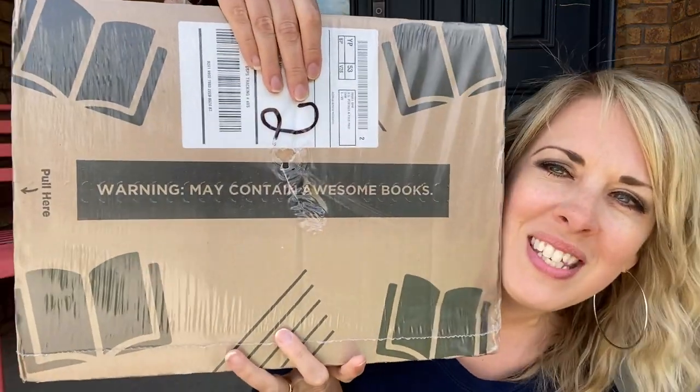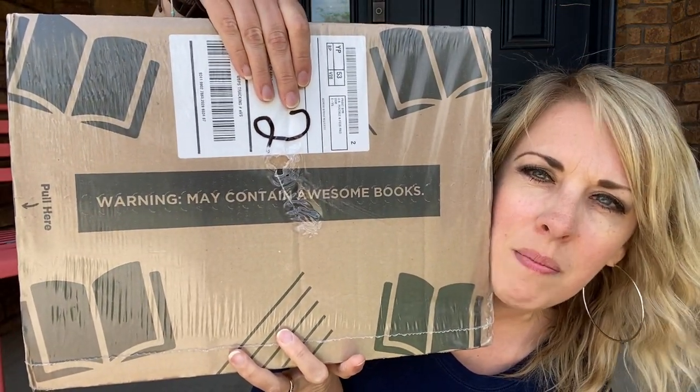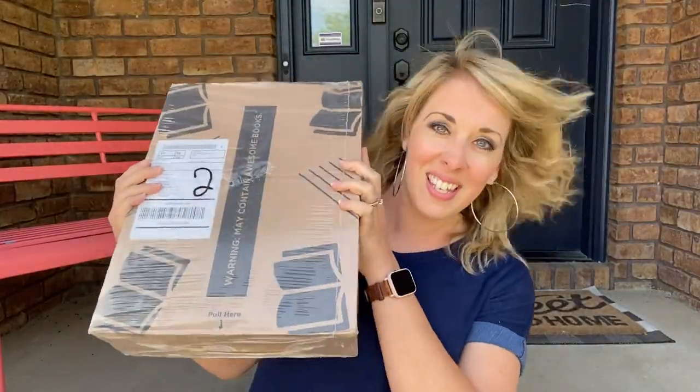These had some good deals, so we're gonna open this up and see what kind of quality these books are. This is cute — let me cover up my information here, but look what it says: 'Warning, may contain awesome books.' I love that. So let's get this open.